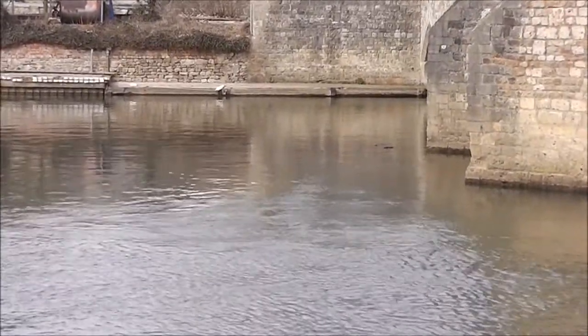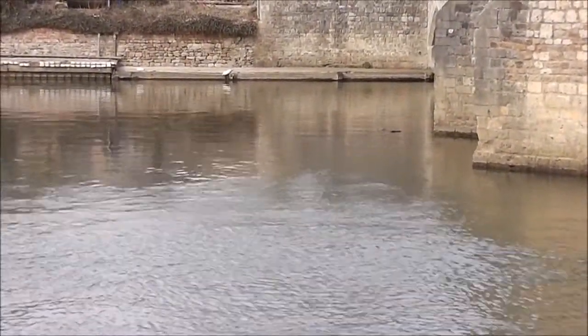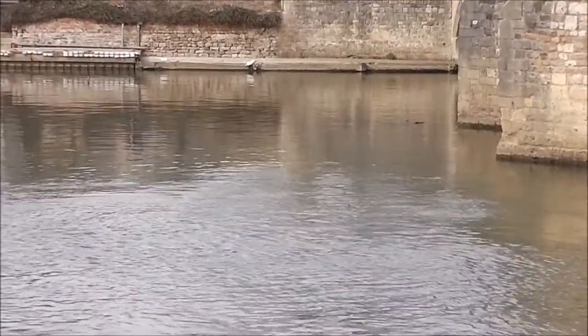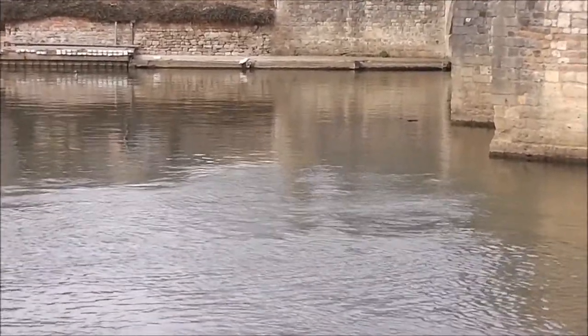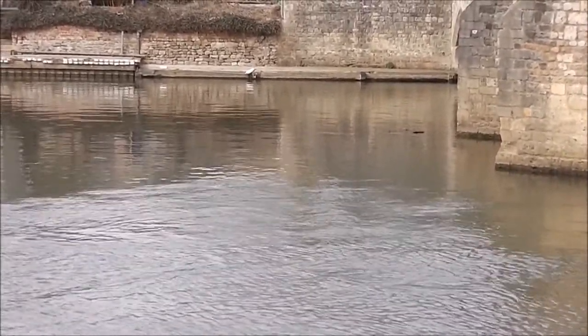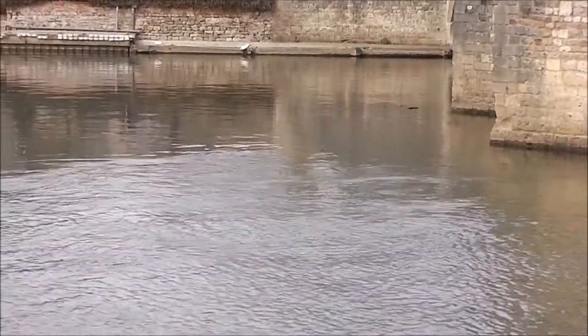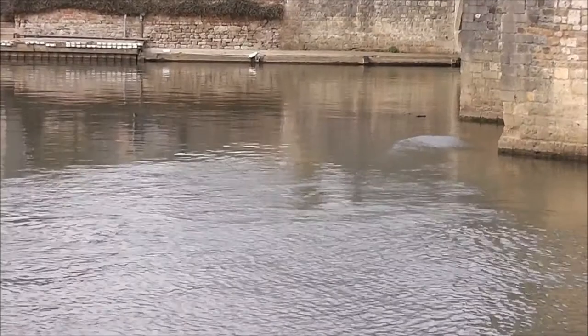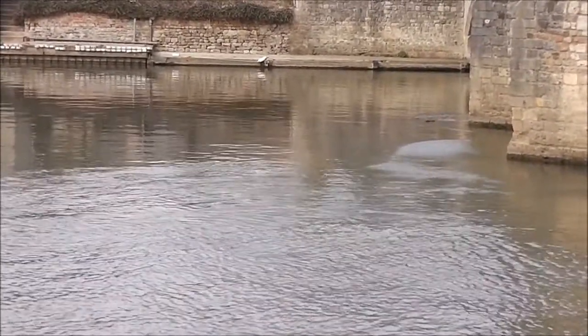I'm trying to get all my verticals vertical. I did go through a stage of thinking that everything needs to be horizontal on the viewfinder, but now I've found that things don't look right if they're not vertical. So that's what I'm trying to do.